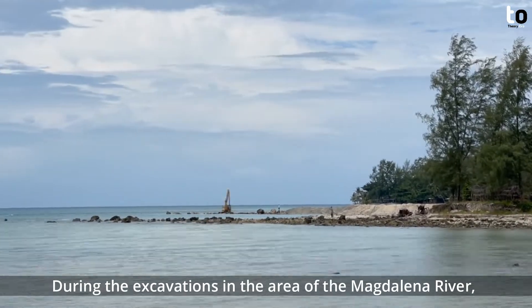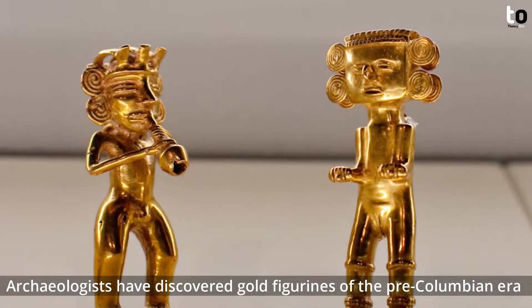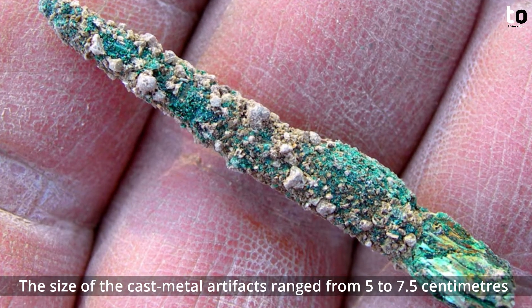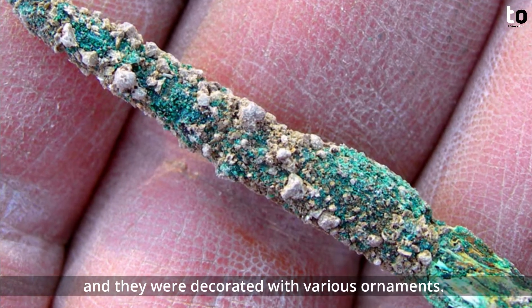During the excavations in the area of the Magdalena River, archaeologists discovered gold figurines of the pre-Columbian era. The size of the cast metal artifacts ranged from 5 to 7.5 centimeters and they were decorated with various ornaments.